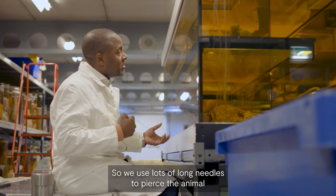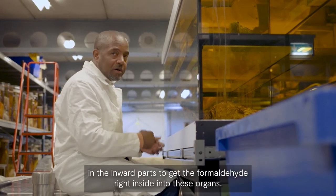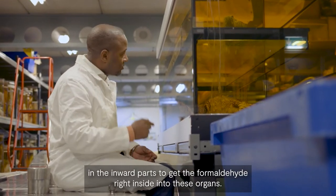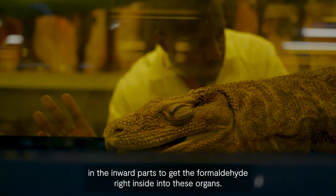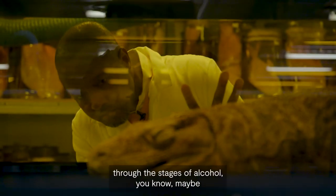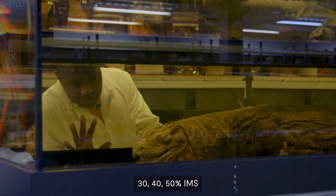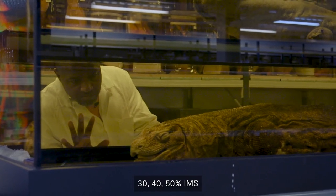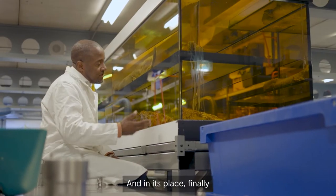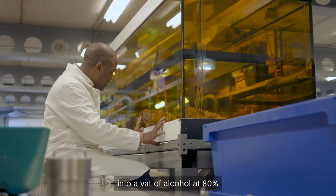We use long needles to pierce the animal in the inward parts to get the formaldehyde right inside into the organs. We then rinse the animal in water and take it up through the stages of alcohol — maybe 30, 40, 50 percent IMS — and then it's placed finally into a vat of alcohol at 80 percent.